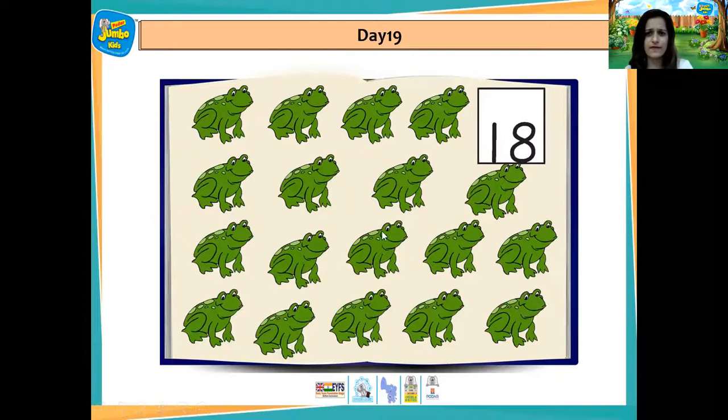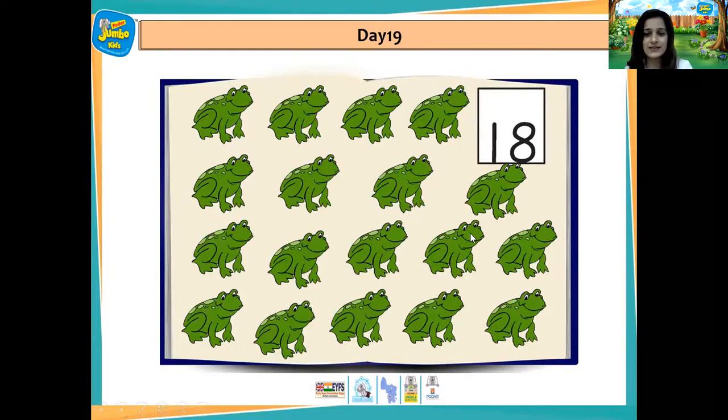And then there were many frogs. Okay, and here the number is 18. So let us count and check if there are 18 frogs. 1, 2, 3, 4, 5, 6, 7, 8, 9, 10, 11, 12, 13, 14, 15, 16, 17, 18 frogs.